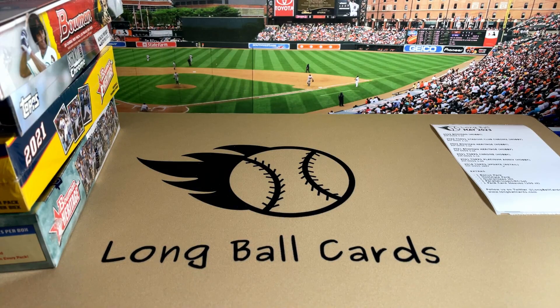Hey folks, this is Longball Cards. Tonight we're going to go over our May 2023 Longball Box lineup. But first, we do have an announcement regarding Longball Cards.